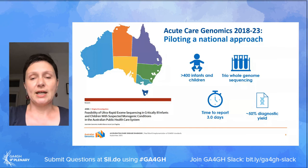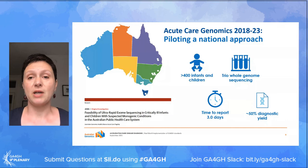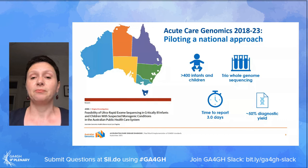We have been running since 2018 and have received over $10 million worth of research funding. We now recruit from all the states and territories around Australia, including all children's hospitals. In the initial phase of the programme, we used trio whole exome sequencing, but over the past couple of years we have transitioned successfully to trio whole genome sequencing.